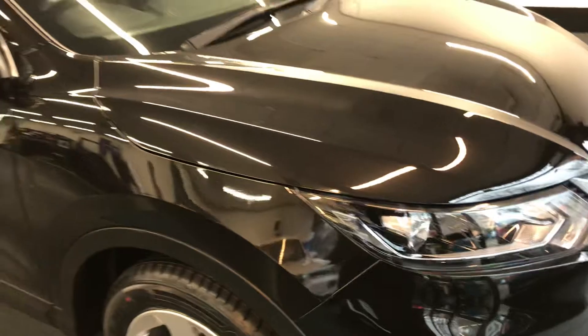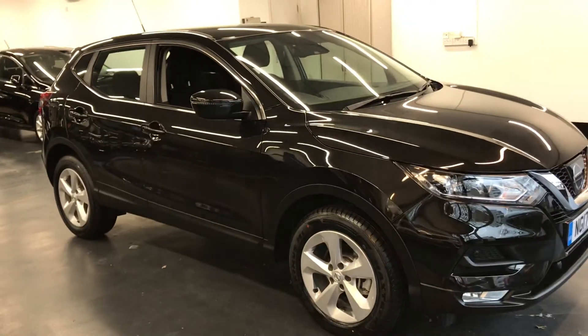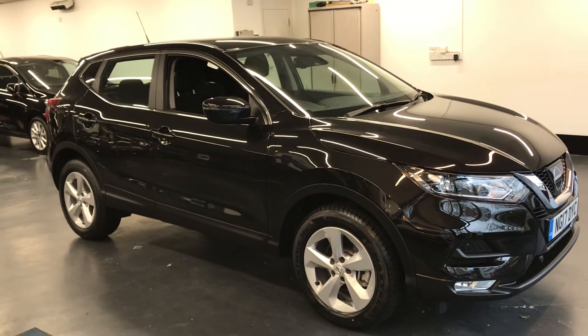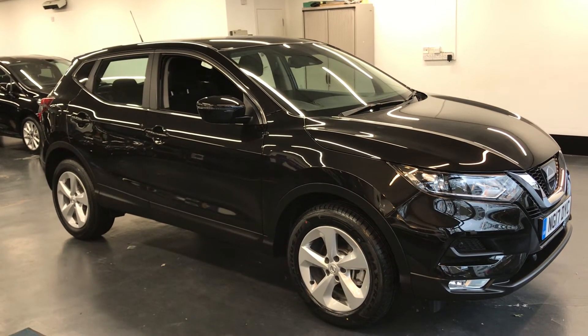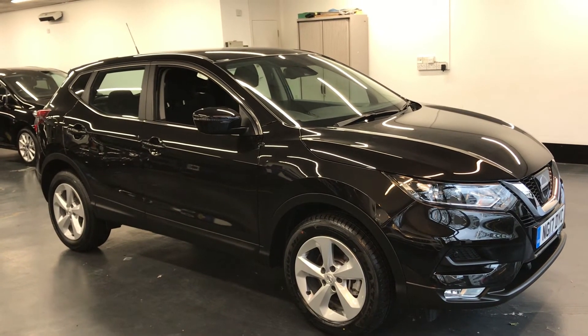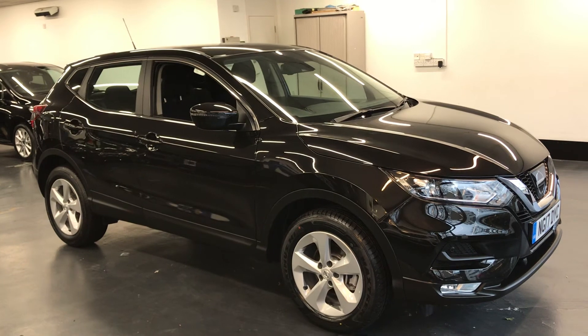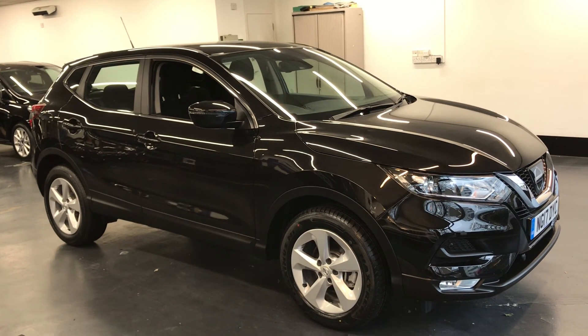So, you've seen the excellent condition of the interior and exterior of the vehicle. If there are any further questions or you need finance arranging, then no problem at all — don't hesitate to get in touch with us. We'll be more than happy to send you the application or answer any questions, either by phone, by email, or when you come down here. Thanks for watching.